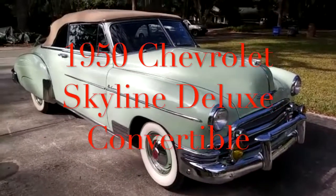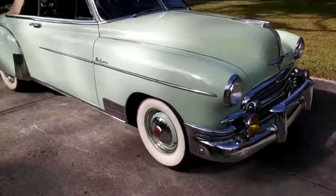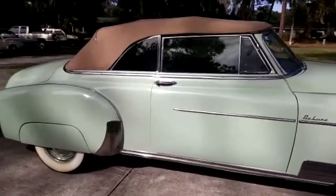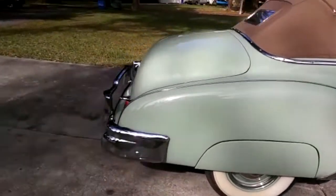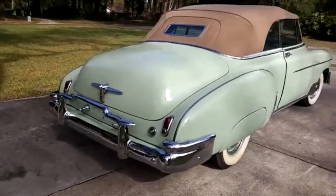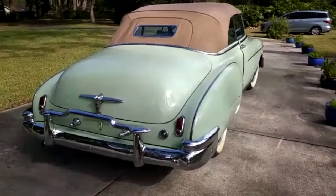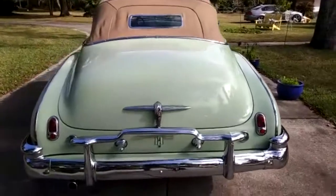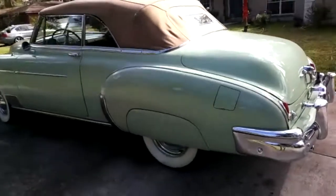1950 Chevrolet Style Line Deluxe, fully restored, canvas top, leather interior. You can see he's got the glass on the top — excellent condition.